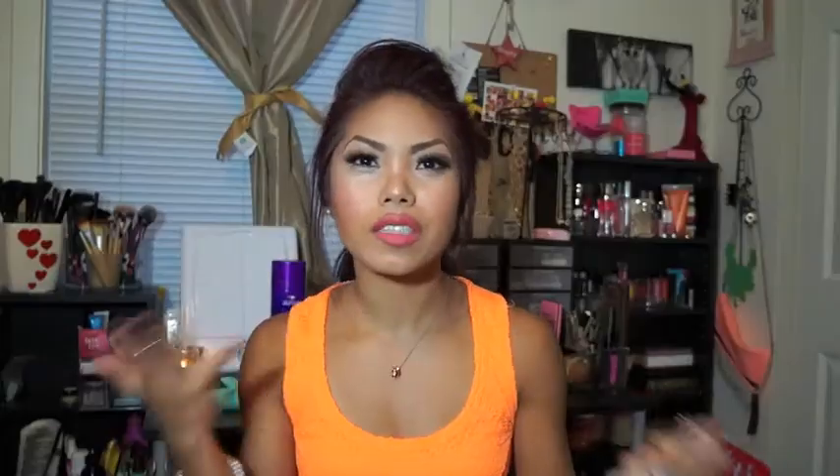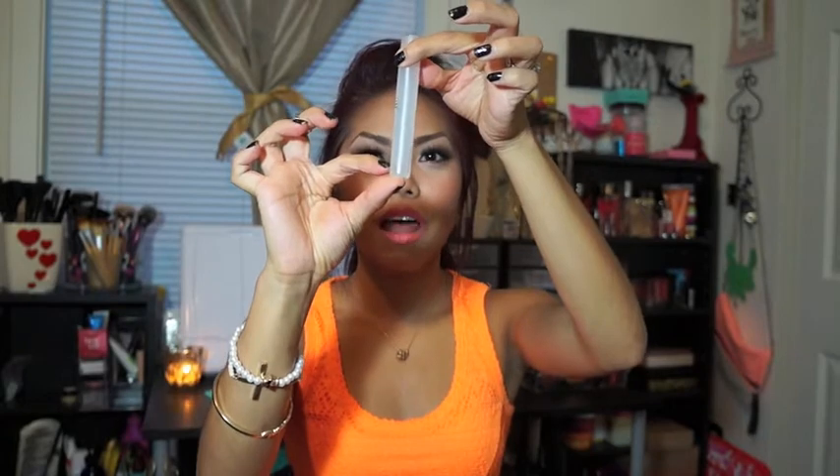For skincare, I haven't really changed up my routine because I found what worked for me last month, but I have added a few things. One of them is this Elf Zit Zapper. I've definitely noticed a difference — it helped get rid of my pimple within like a day or two. It comes in roll-on form; I just roll it onto the troubled area. I went to Target and bought a couple more for backup. I suggest you try this product — you will not be disappointed. And for being a dollar, you cannot even complain.